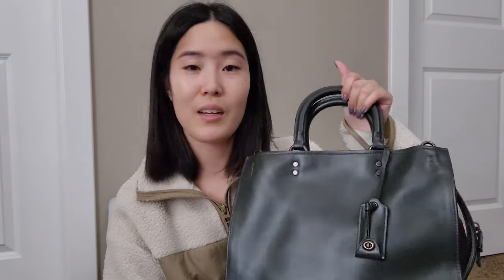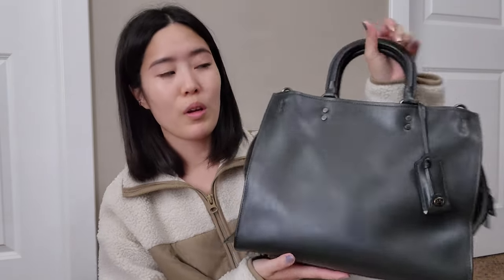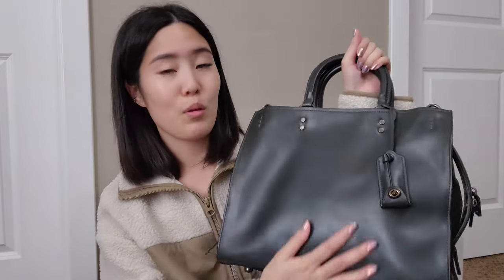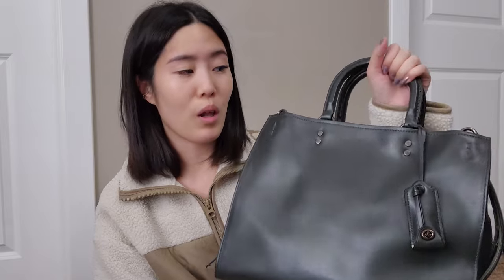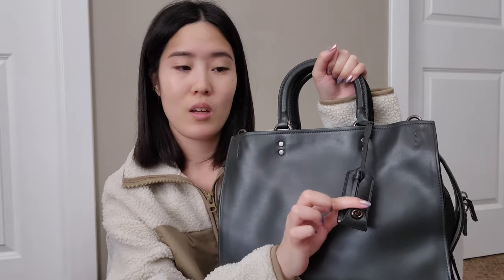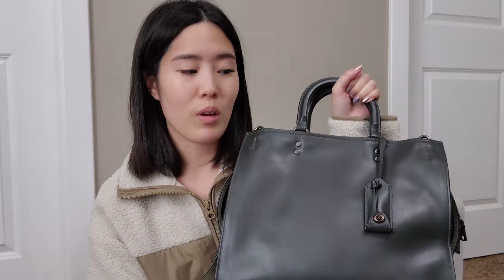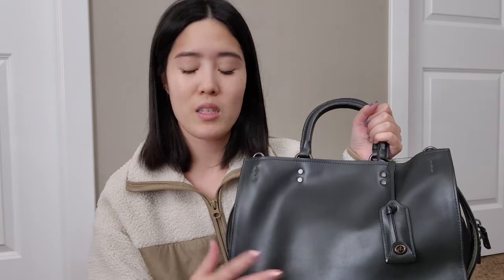Starting off, I'm going to start with my Rogues. I have this one right here — this is the Rogue 30 or 31, and it's a beautiful deep green. I love this so much. It comes with the little key ring or clochette and the hang tag. All of my pieces have hang tags, but I normally take them off, especially for bags. SLGs I sometimes keep them on, but they did come with them.